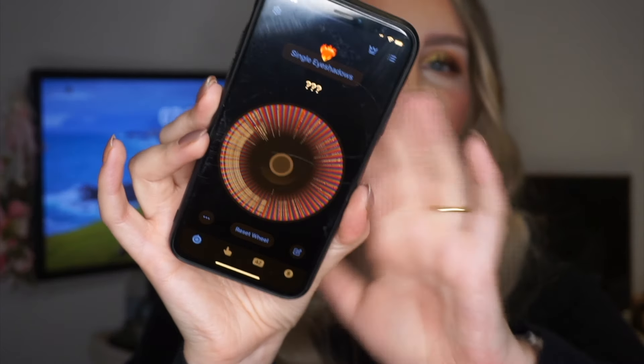Now let's move on to the randomization section. I have my Tiny Decisions app open with all my eyeshadows and lip products added into separate wheels. The list might not be 100% up to date — I might roll something I've already used up, especially for lip products, or be missing a couple things. But I'll spend the next month completely updating it. It should give me a pretty accurate response and I'm going to pick three from each category. Starting with single eyeshadows.